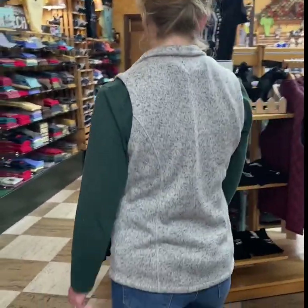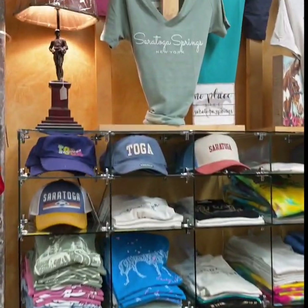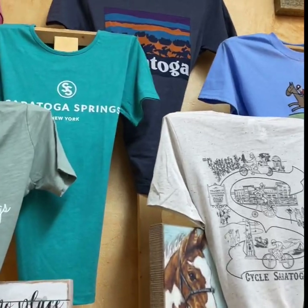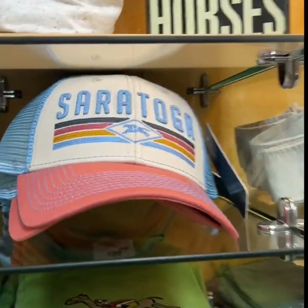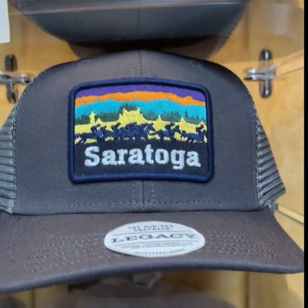We always carry all of our Saratoga shirts, our hats, our souvenir items like that. We carry them year-round, and those make a great gift — also something fun to send to people who might only come here in the summer.